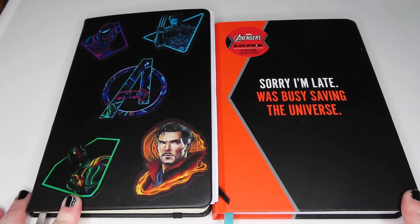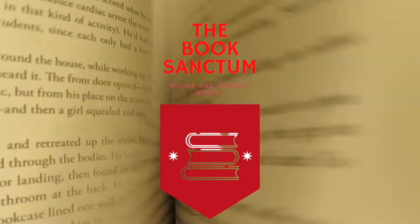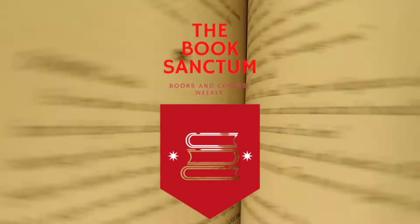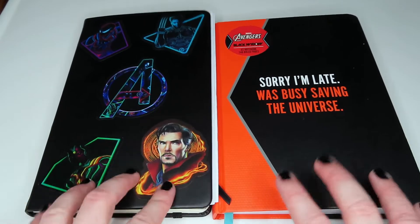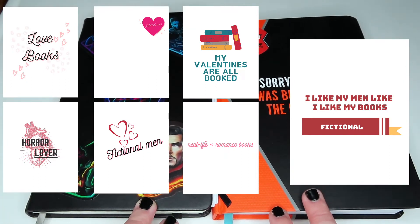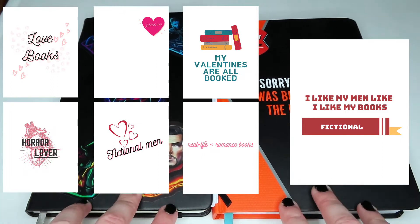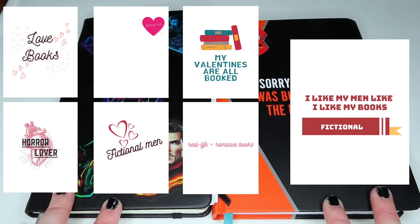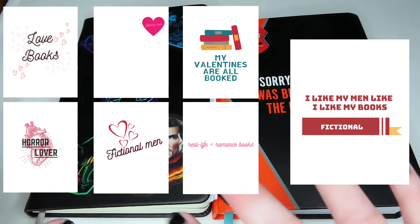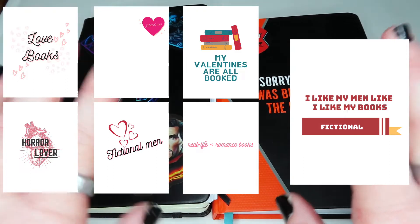Hey everyone and welcome to my February bullet journal flip through and shop drop. Before I go into all of the bullet journal spreads, these are our new t-shirt designs which are going to be up on Redbubble and Etsy tonight, probably around the time this gets uploaded. I'm very excited by all of these because I've gone for a little bit of an anti-valentines bookish type of theme.